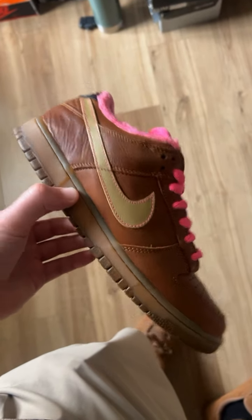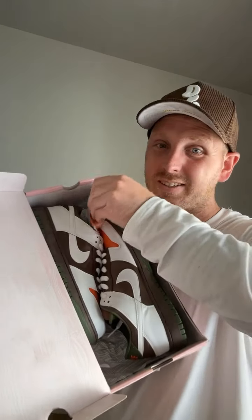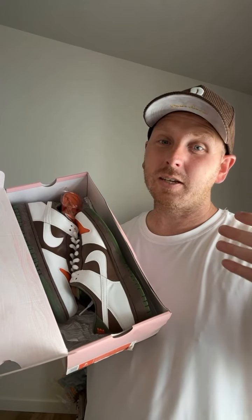Next, the Oompa Loompa SB Lows from 2005, size 8, VNDs with extra laces. Most sizes used are sitting around $550, and most sizes brand new go for around $1,200. We got these for $495 out the door.